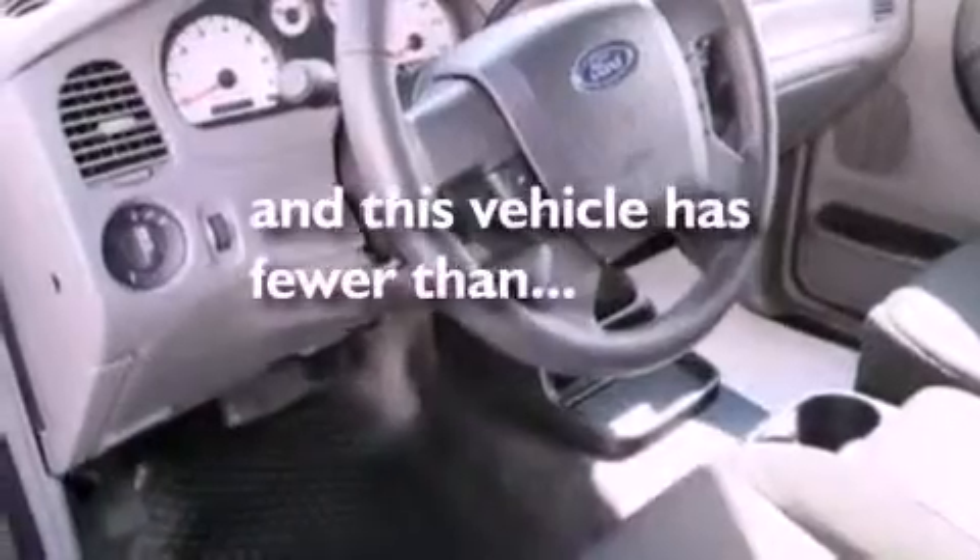An anti-lock braking system, keyless entry, and this vehicle has fewer than 9,000 miles on the odometer.